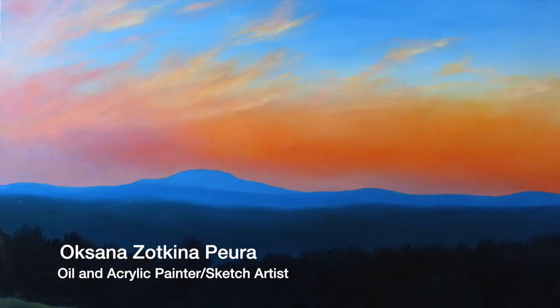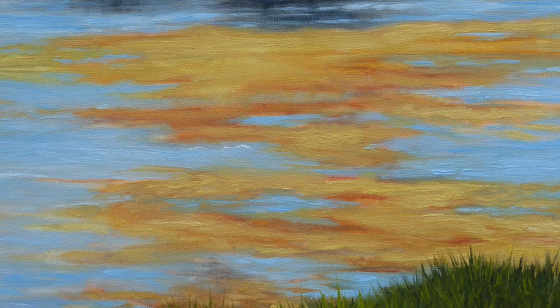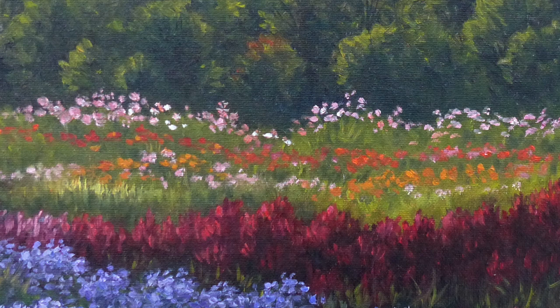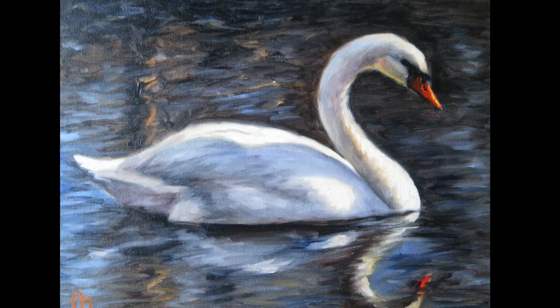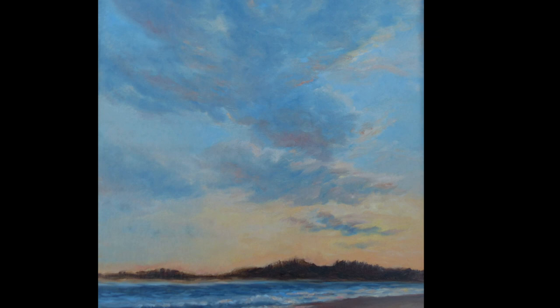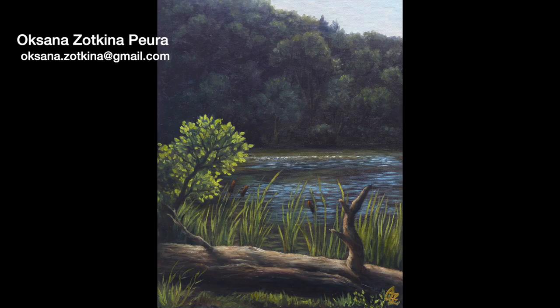Oksana Zatkina-Puera enjoys getting together with other artists to paint plein air. For most of her landscapes, she either starts the painting on site and continues working later, or completes a small painting for future reference. Oil is her favorite paint medium, but she also does some acrylic painting. She sketches with pencils or a ballpoint pen, and loves the ocean, visiting beaches year round. She can be reached by email at oksana.zatkina@gmail.com.